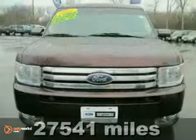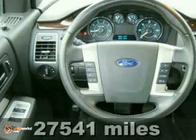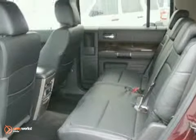It's a certified 2011 Ford Flex with alloy wheels, keyless entry, and dual zone climate control — it's bound to sell fast. The CD player and tinted glass only make it more attractive. It's priced to sell, so come on out and take a look.